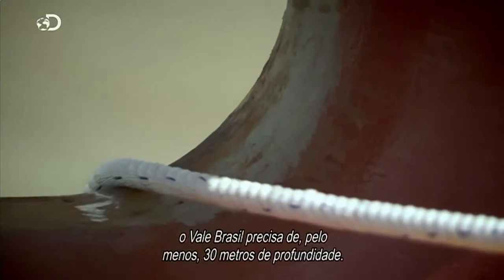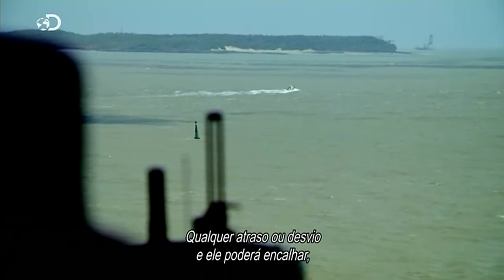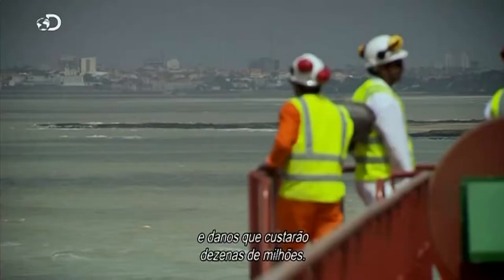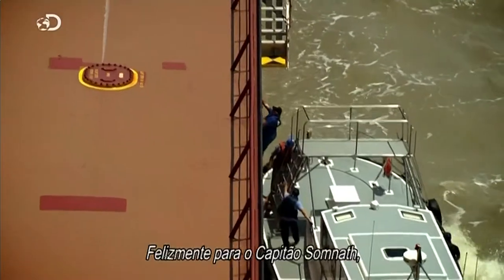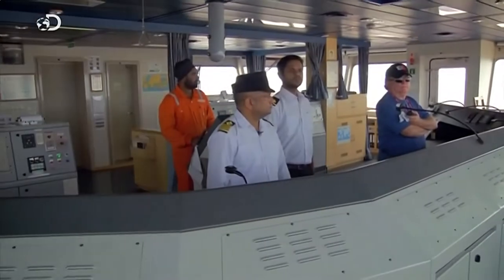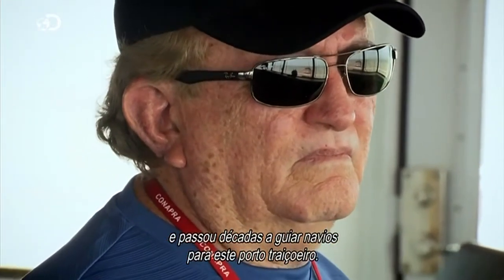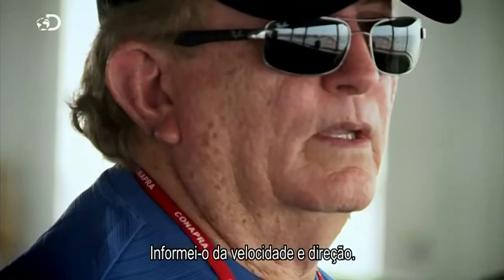As it approaches port, the Vale Brazil needs at least 30 metres of depth. Any delay or deviation from course and she might run aground, risking the lives of the crew, an environmental disaster, and damage costing tens of millions. Fortunately for Captain Somnath, he can enlist the aid of the man who knows these waters best. Carlos Alves Figueiredo is a port pilot and has spent decades guiding ships into this treacherous harbour.